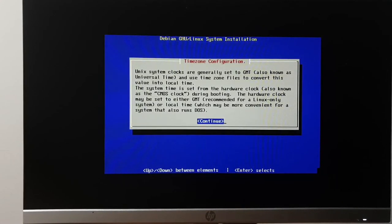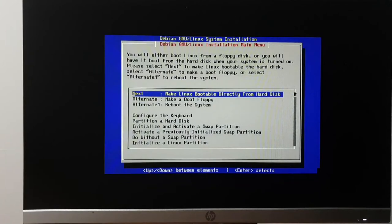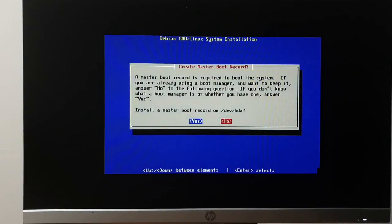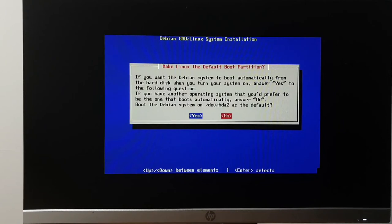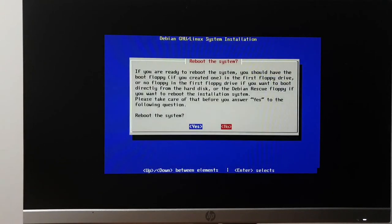Configure the base system — I'm in EST. Unix system clocks are generally set to GMT and use timezone files. I actually want to see if I can get dual booting working, so I want to leave the clock set to local time. The hardware clock is not set. I want to install an MBR boot — I'll install Debian to the MBR, yolo, not going to make a boot floppy.